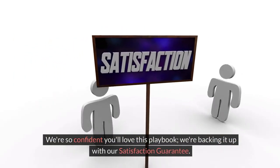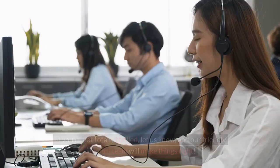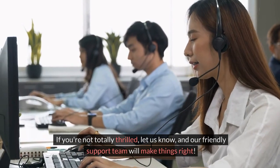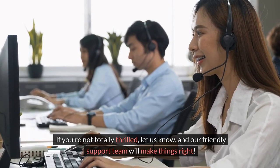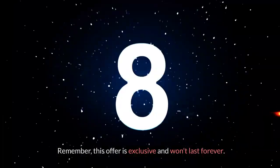We're so confident you'll love this playbook, we're backing it up with our satisfaction guarantee. If you're not totally thrilled, let us know, and our friendly support team will make things right. Remember, this offer is exclusive and won't last forever.